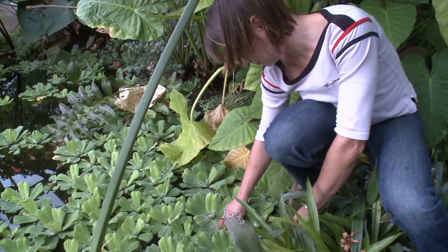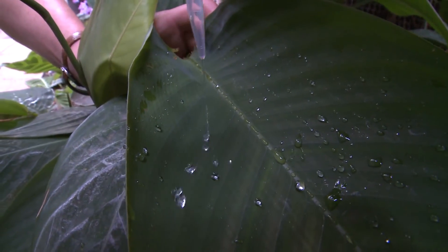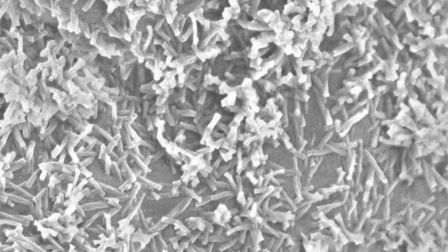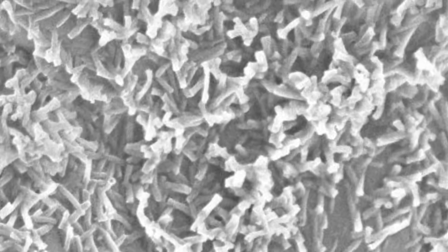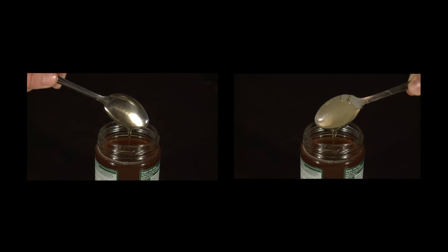Many tropical plants have leaves where water just runs off, which keeps them clean. If we look at the nanoscale, we can see tiny structures which stop the water from sticking. By copying these structures, we can make our own water-repellent surfaces — some that even honey doesn't stick to.